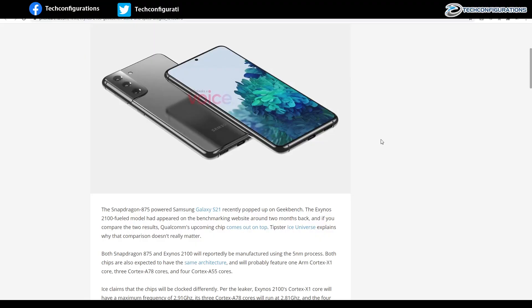Hey guys, Arun from Techonfigurations, and welcome to the tech talk of the day, in which we discuss the top tech news of the day. Today we have some interesting leaks regarding the Samsung Galaxy S21.